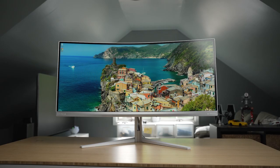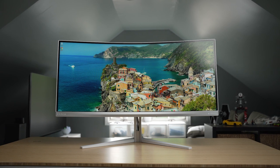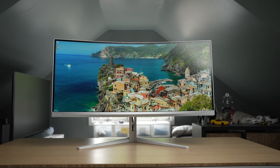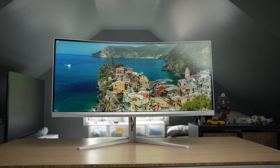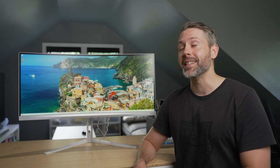So this is the first Evnea product that we've been able to review. This is the 34M2C7600MV — so like most monitors, a massive name. What that comes down to: it's a 34-inch, 21 by 9 aspect ratio, 1500R curved mini LED panel. The resolution is 3440 by 1440 at 165 Hz refresh rate with a ridiculous peak brightness of 1400 nits.